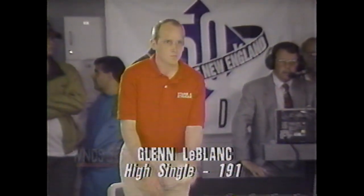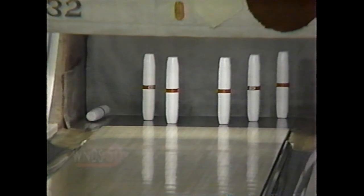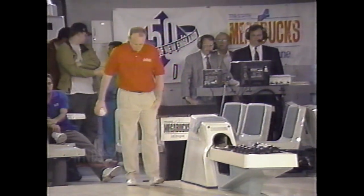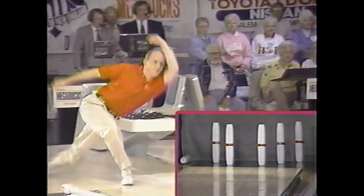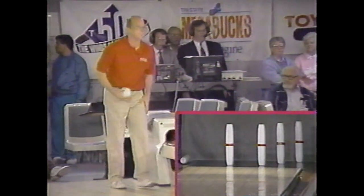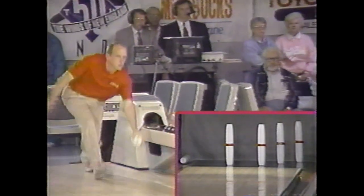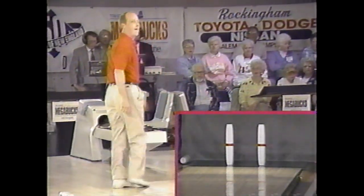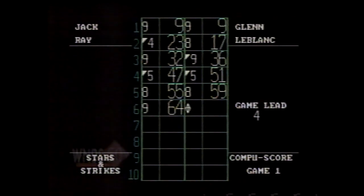Glenn will be in the lead presuming he gets more than one on this fill. He goes through the middle — flush on the headpin, just five. Candlepin Stars and Strikes brought to you by the fine folks at Tri-State Megabucks — and now with Mega Cash, choose your dream. Eight bucks for Glenn. He grabs the lead by four pins over Jack.